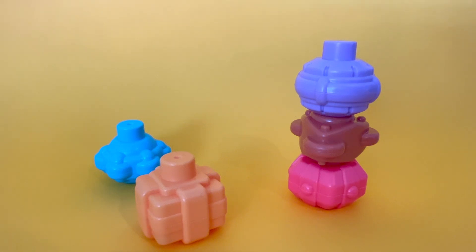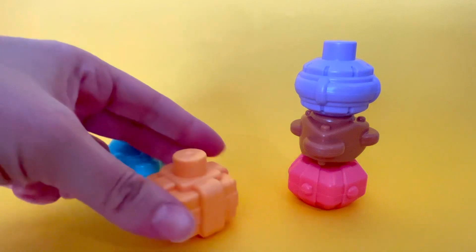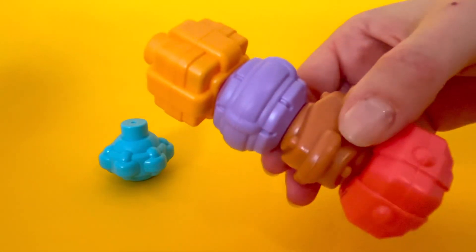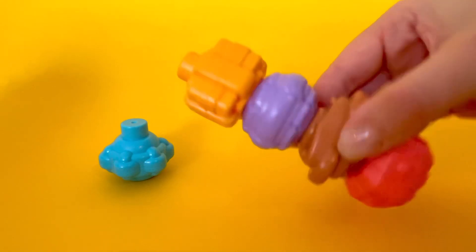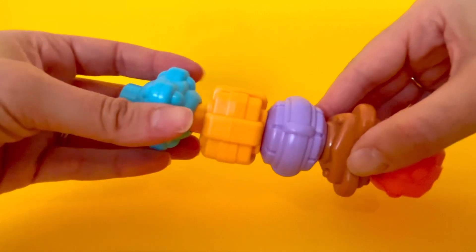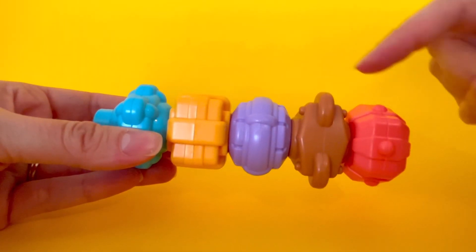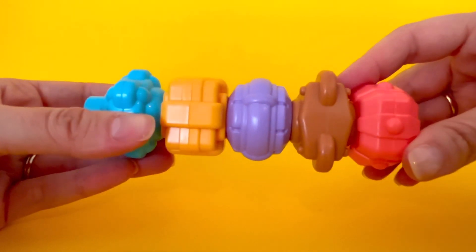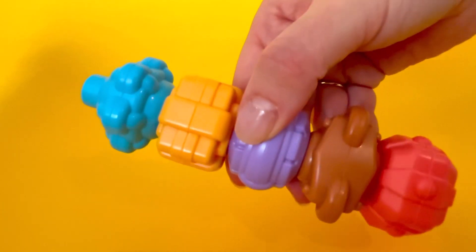How many shakers have we connected now? One, two, three. Let's add the yellow shaker on top. Now what would they sound like? They're getting louder. We have one shaker left. What color is it? It's blue. How many shakers have we connected? One, two, three, four, and five. Do you think they're going to sound really loud when we shake them? Yep, they're really loud now.